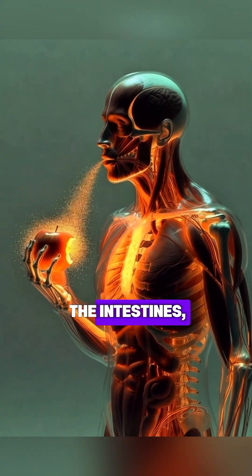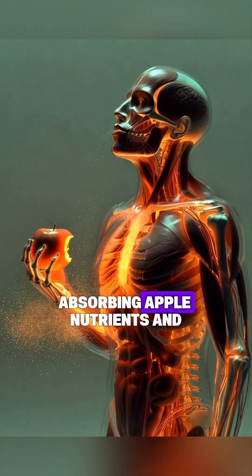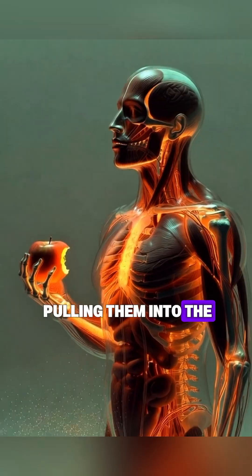A microscopic glide through the intestines showing glowing villi, absorbing apple nutrients and pulling them into the bloodstream drop by drop.